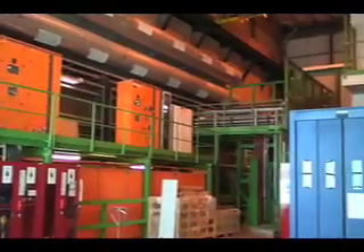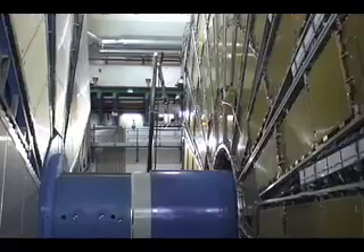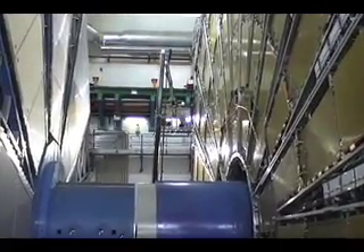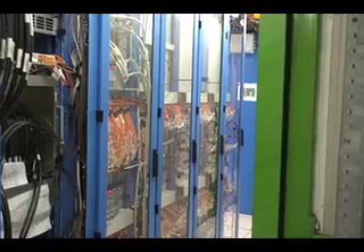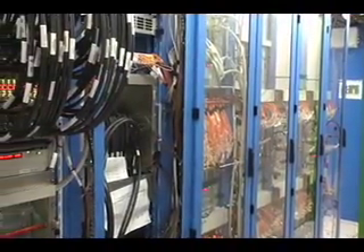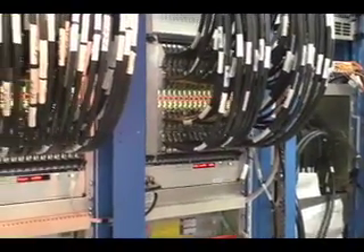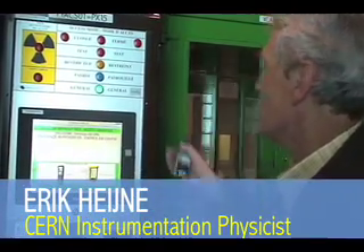The site is heavily secured and for good reason. The accelerator and its experiments cost a total of about $8 billion to build. Any damage to Atlas's hundreds of magnets, thousands of kilometers of wiring, and untold number of integrated circuits could halt the research for as long as six weeks. Getting in requires biometric verification at multiple points.